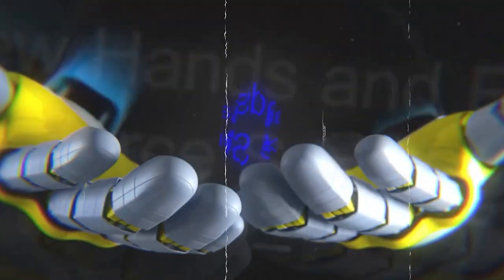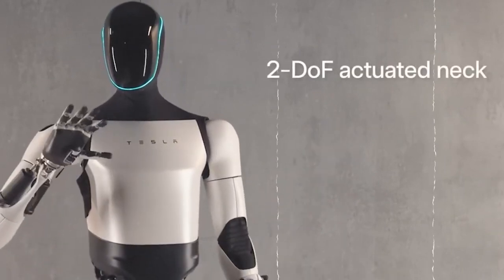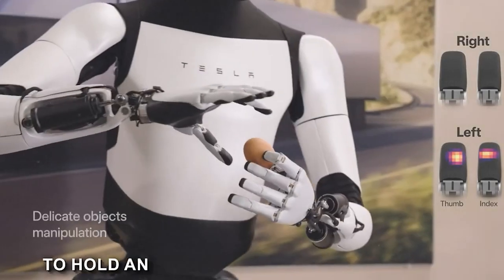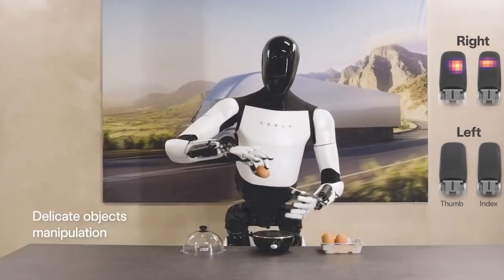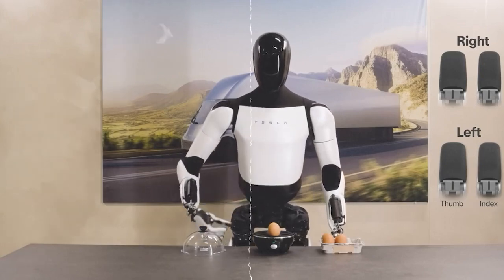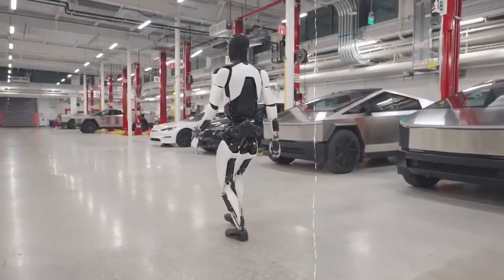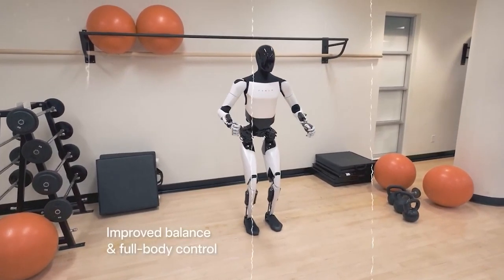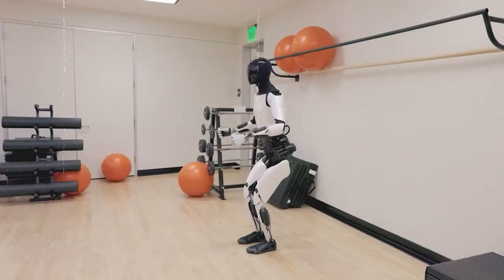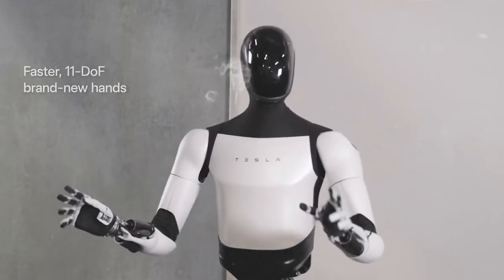The Optimus Gen 2 robot is equipped with tactile sensing on all fingers, allowing it to delicately pick up and manipulate objects. This capability extends to delicate tasks, exemplified by the robot's ability to hold an egg without causing damage. This feature is not just about strength, but finesse. The technology involves highly sensitive sensors embedded in the hands and feet, which can detect even the slightest changes in pressure, translating these variations into precise movements.